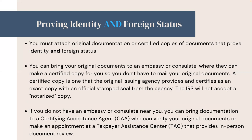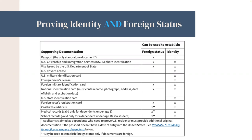You can bring your original documents to an embassy or consulate where they can make a certified copy for you, so you don't have to mail your original documents. If you do not have an embassy or consulate near you, you can bring documentation to a certifying acceptance agent, or CAA, who can verify your original documents, or you can make an appointment at a Taxpayer Assistance Center, TAC, that provides in-person document review. Note that only a passport can be used as a standalone document to prove both identity and foreign status.